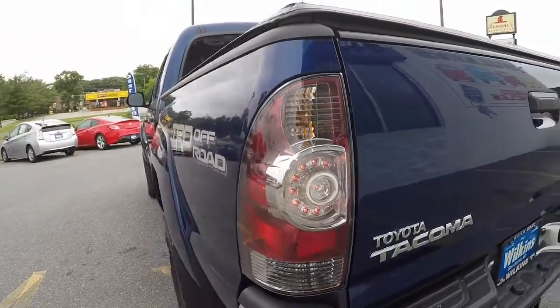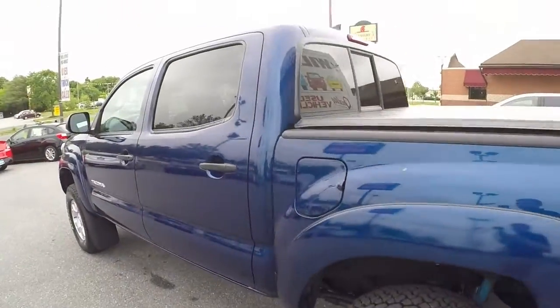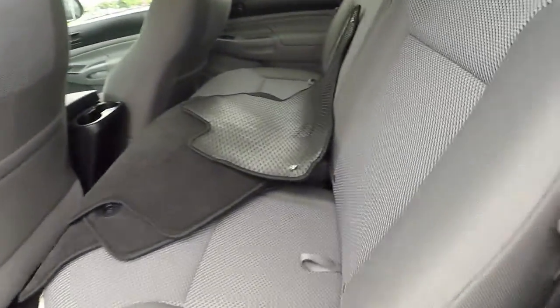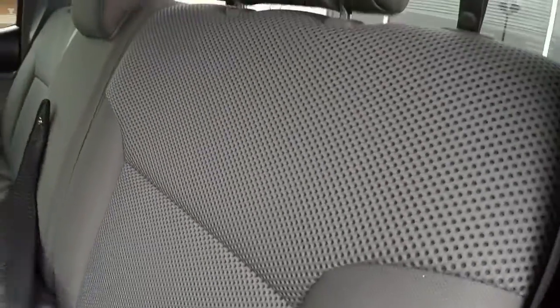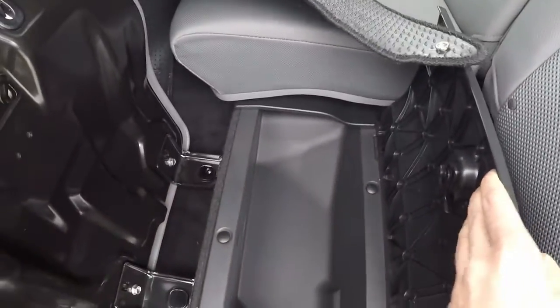LED taillights and brake lights, and mud flaps. This is also a four-door where you can seat three adults comfortably in the back with soft touch cloth seating. The seats also fold up and you'll notice more storage compartments underneath.